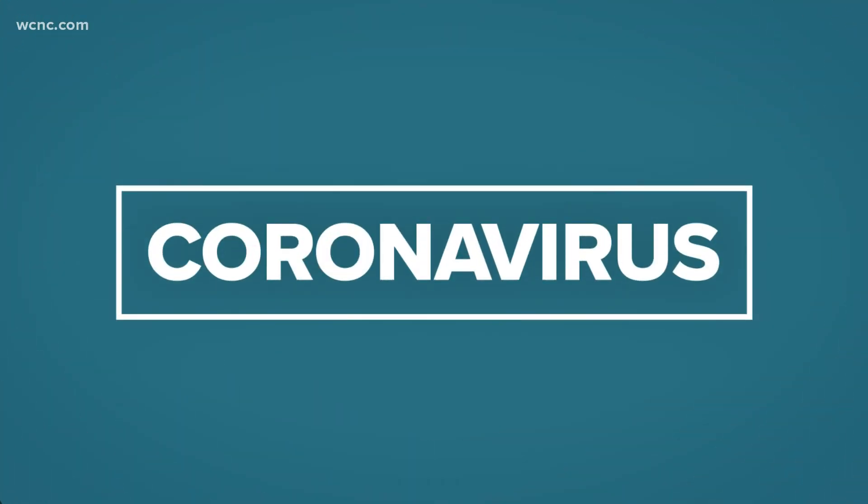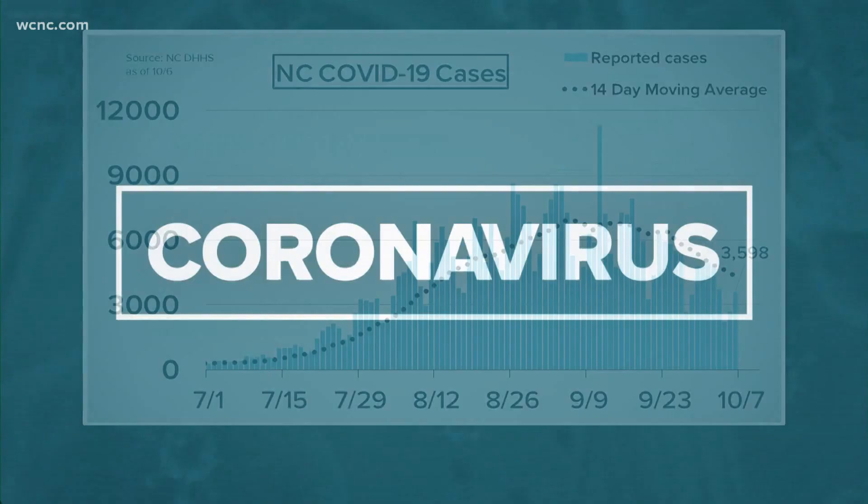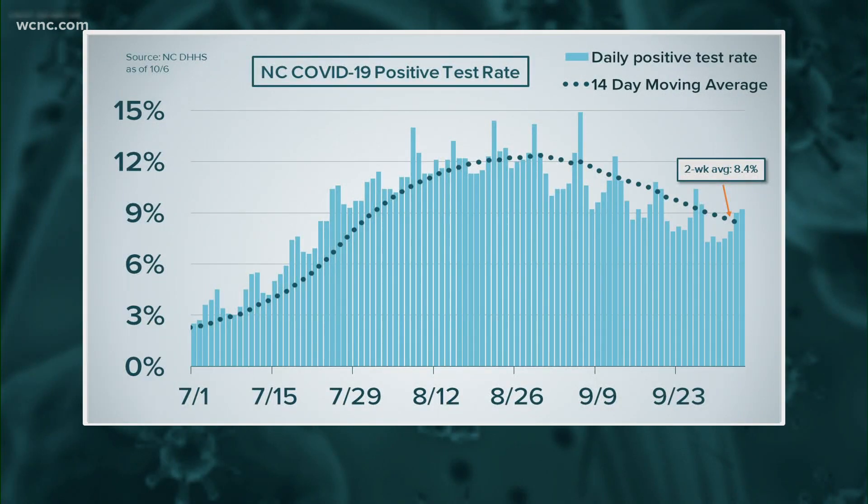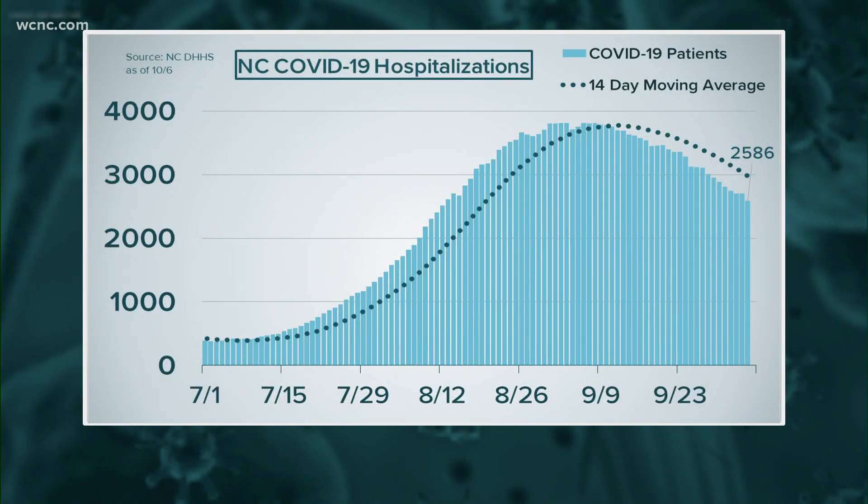Coronavirus numbers in North Carolina are trending in the right direction. 3,600 more people tested positive for the virus. You can see that dotted line continuing to trend downward after a massive spike last month. Still, more than 8% of tests are coming back positive. Health experts say they like to see that number under five, and nearly 2,600 North Carolinians are in the hospital battling serious cases of COVID.